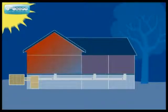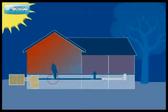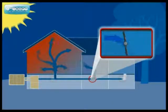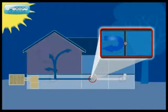Multi-level homes especially can have a significant difference in temperature between levels. In a zoned system, dampers automatically turn the airflow on and off to certain rooms or zones so that each area remains at your preferred temperature.